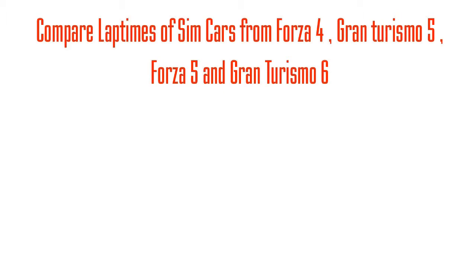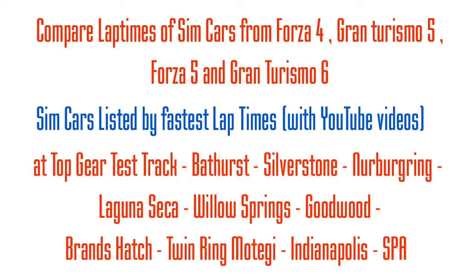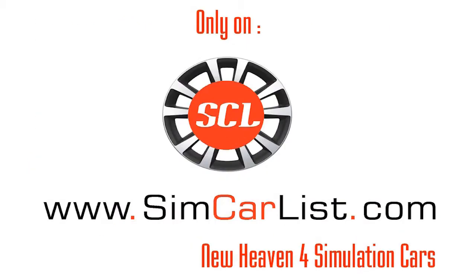If you like whatever little things that we are doing, please do subscribe to our YouTube channel. You can also visit simcarlives.com if you want to compare the lap times of different cars from different simulation games. Have a great day. This is Enu signing off — all the best for everything you do in life.